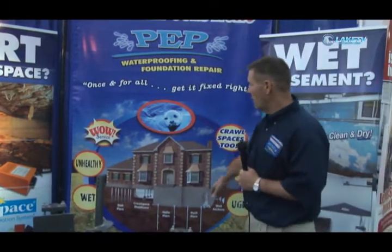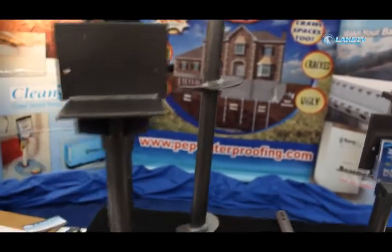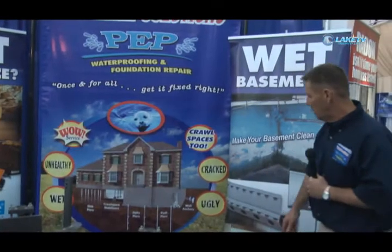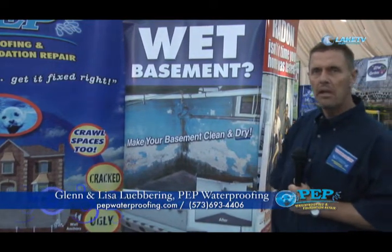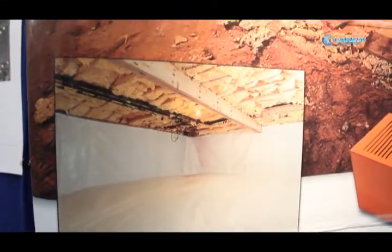We do foundation stabilization where we drive piers down to load-bearing strata or rock and that supports your foundation and holds it up so it doesn't settle anymore. On the wet basement side, if you get a basement that's wet, we come in and put a drainage system in from the inside or out. We can use insulation products from the inside out and give you a dry, warm basement. We also have finishing products to help you along your way to restoring your basement. Anything below grade — moisture, mildews, radon gas, or anything to do with the structure of your crawlspace or basement — we take care of.